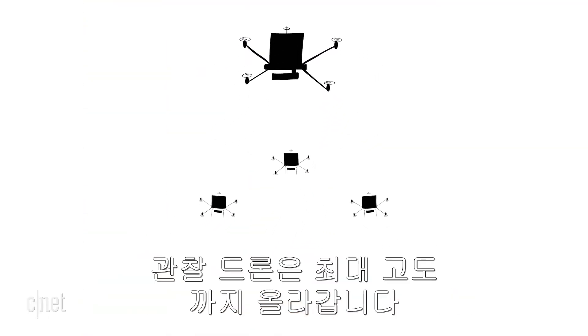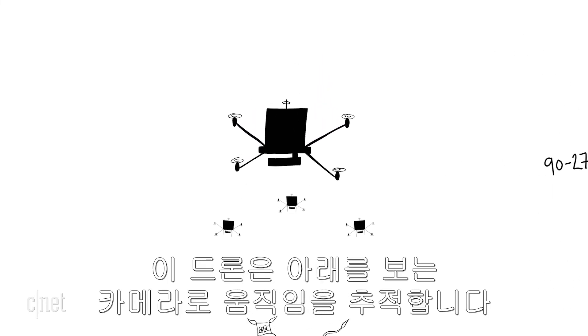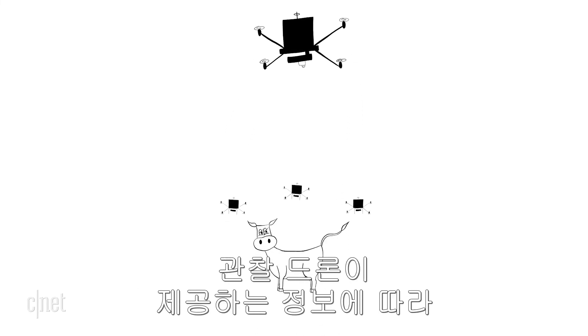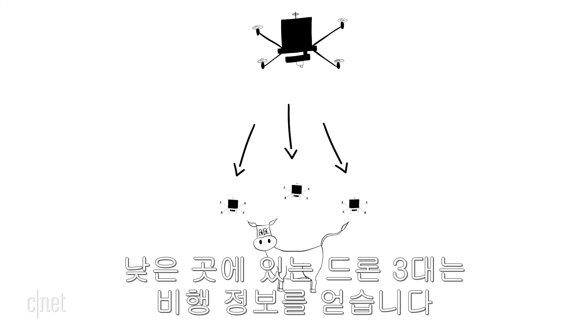The drones work in a set of four. An observer drone flies at the highest altitude, between 90 to 270 feet above the herd. This drone uses downward-facing cameras to track motion and determine the location and orientation of each cow. That information is relayed from the observer drone to three worker drones flying in formation below.